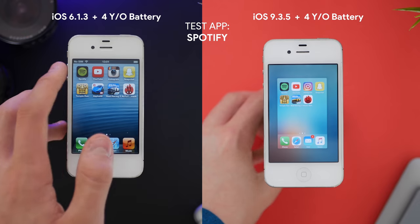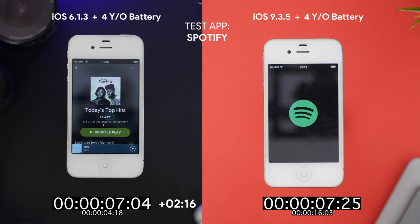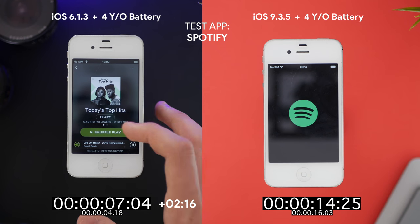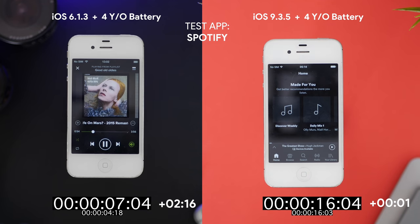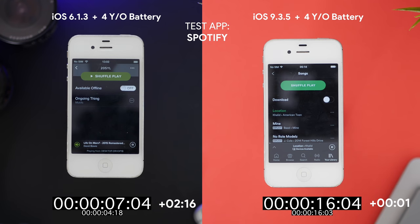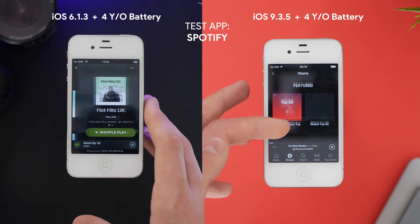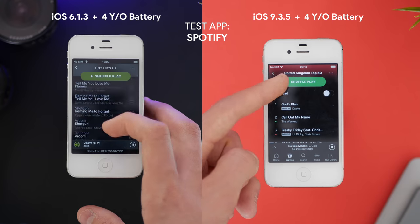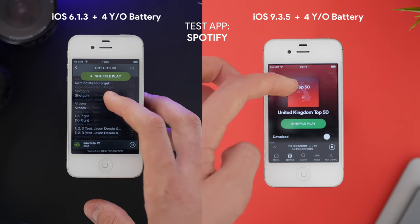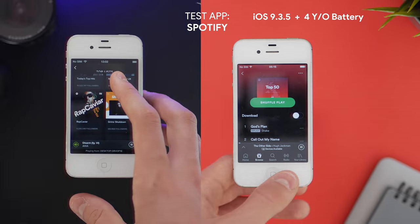Running the same Spotify test on a four-year-old battery: iOS 6.1.3 opens the app in 7 seconds and 4 frames, which is 2 seconds and 15 frames more than with a new battery. iOS 9 is about the same at 16.04 seconds — literally just one frame difference, a thirtieth of a second, which is actually a little surprising. Choosing a song on iOS 9 is an absolute pain when scrolling, whereas iOS 6.1.3 loads everything up and is ready to use straight away. iOS 9 is absolutely terrible — clicking shuffle play and the song takes forever to load.